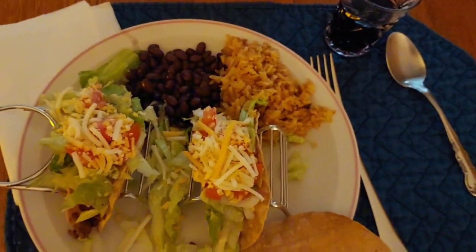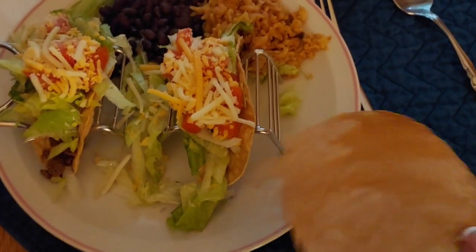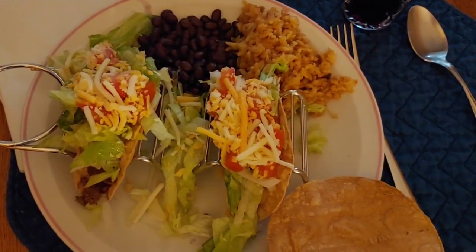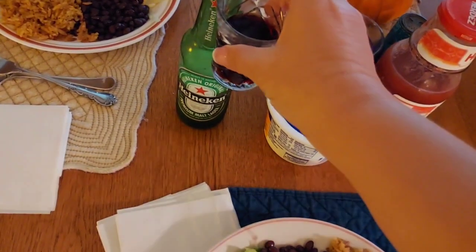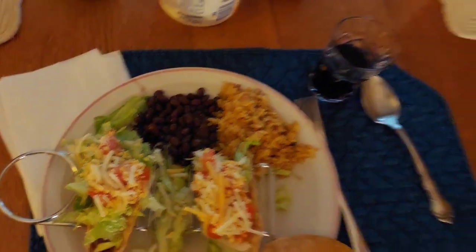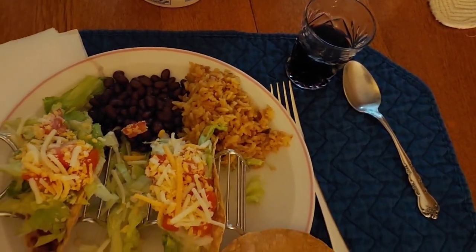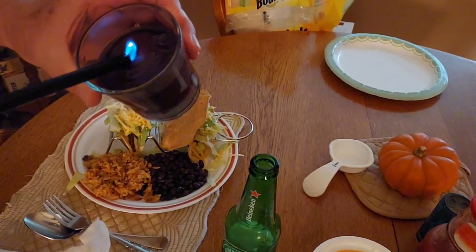For dinner tonight, it's Taco Wednesday. So we have tacos — two tacos on this neat little taco rack that I got. And we have a chip to go with it, and black beans and rice. And these are ground beef tacos with lettuce, tomato, onion, and cheese. I'm having heart-healthy red wine and darling husband is having a cold, frosty one tonight. Happy Taco Wednesday.